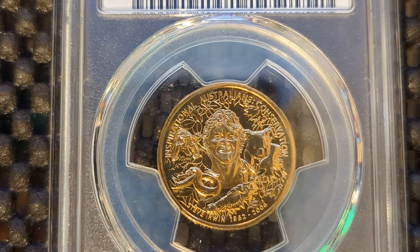Crikey! G'day and welcome to Heads or Tails Down Under Coins.